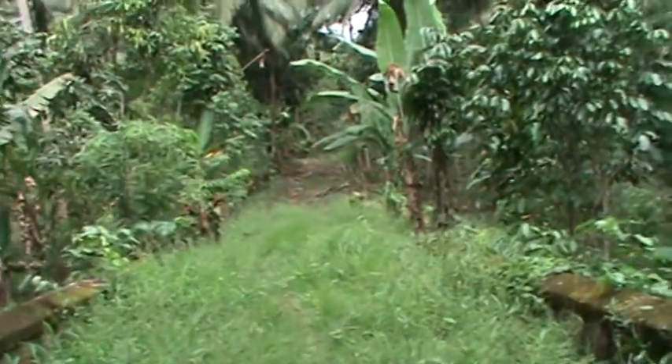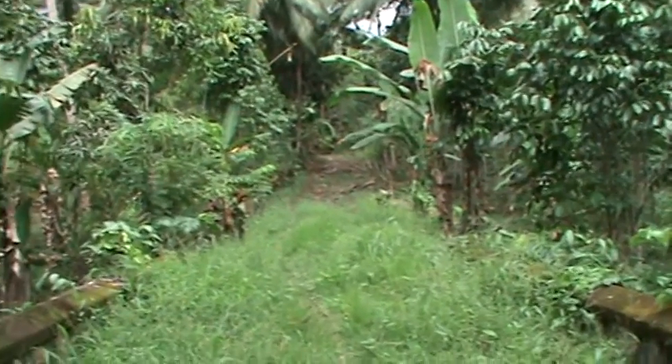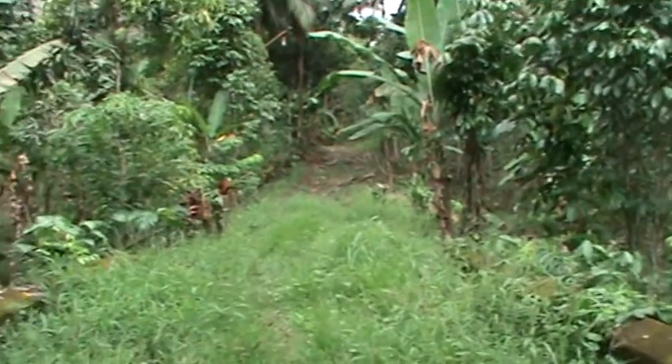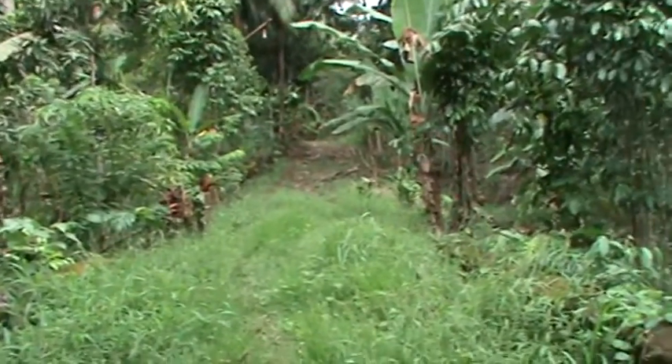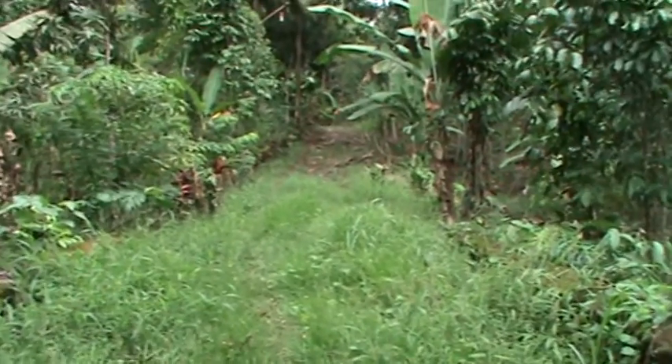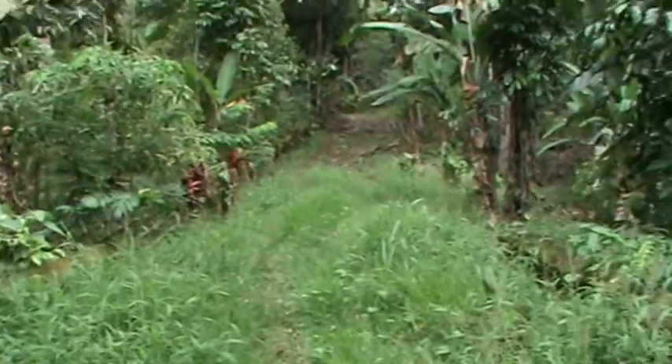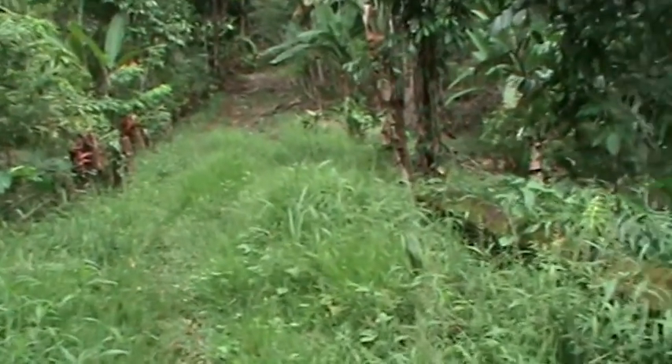We are on an abandoned road that was built by the Dutch in the 1800s. It's a two kilometer long road, no longer used by cars, but it's still a good footpath for nature trails and hiking.